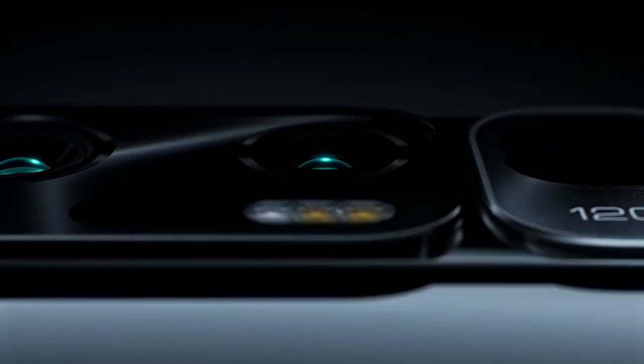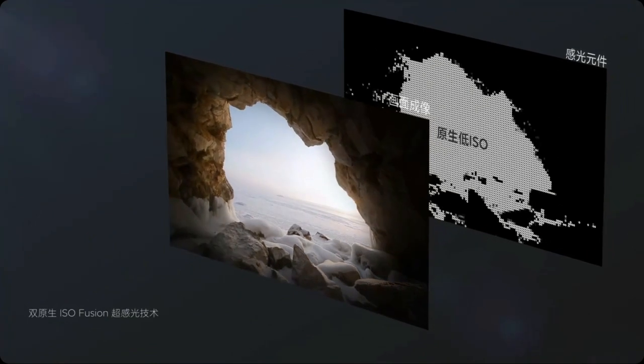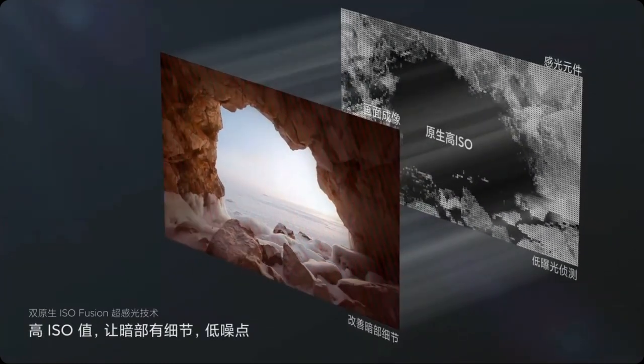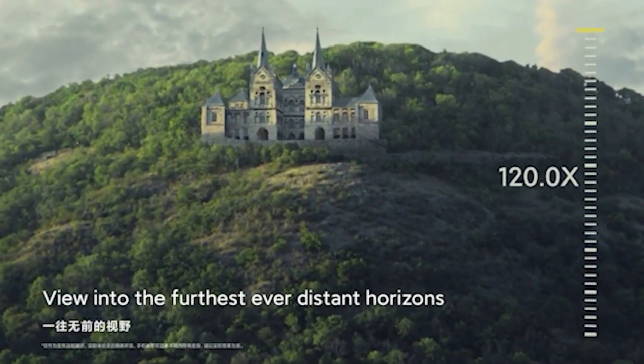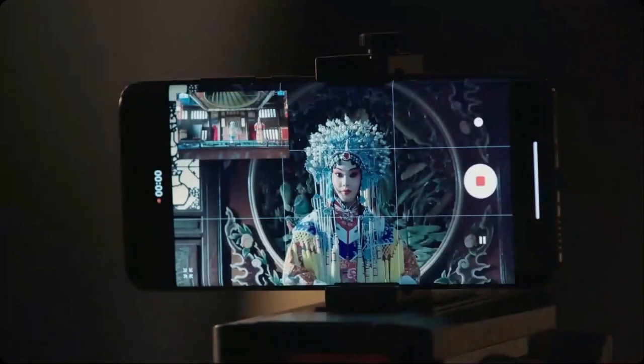The Mi 10 Ultra comes with a quad camera setup: a main 48MP camera, a 20MP ultrawide camera, a 12MP portrait camera, and a 120x ultra-zoom camera. It takes punchy, contrast-heavy images with a fair amount of dynamic range and captures white balance well — on dull days the phone took dull photos, on bright days it took bright photos. Its biggest photographic feature is zoom, offering 120x compared to Samsung's 100x on the S20 Ultra. However, the night mode was one of the worst encountered on a flagship, struggling with flares and capturing very little detail. On the front is a single 20MP selfie camera that takes decent selfies, though with noticeable skin smoothing applied.